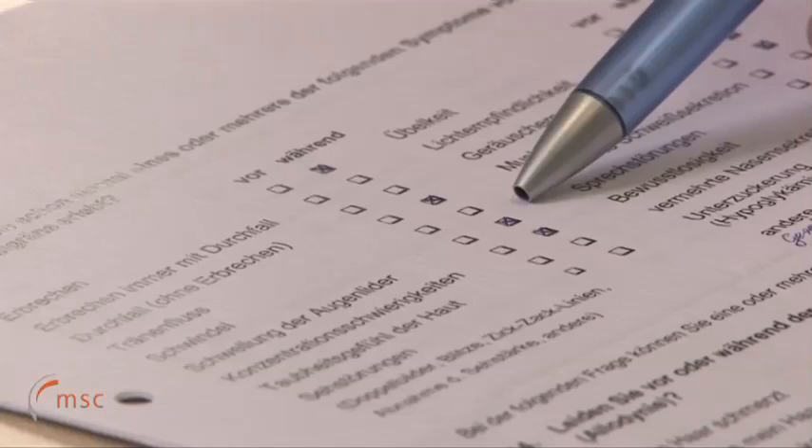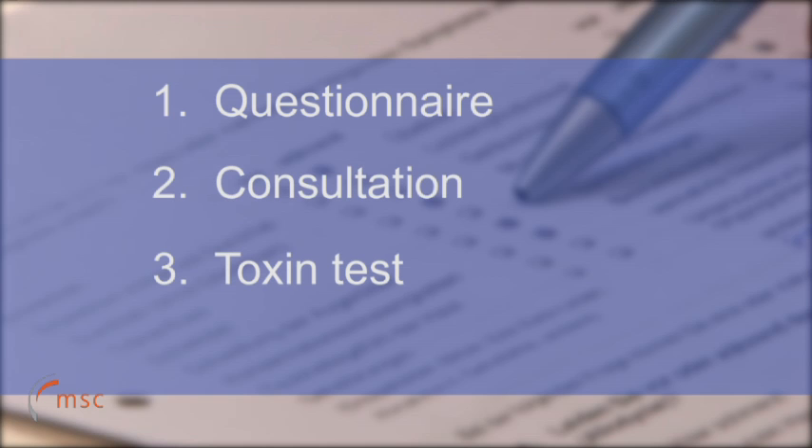The diagnostic program consists of three steps: a questionnaire, a detailed consultation, and the outline toxin test.